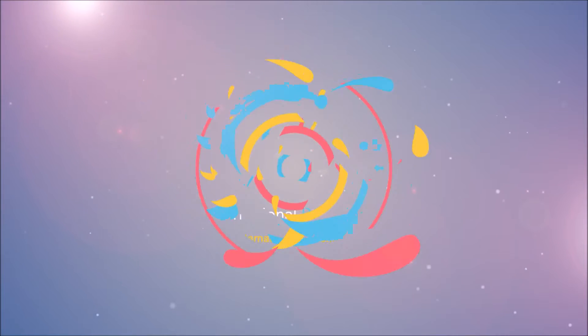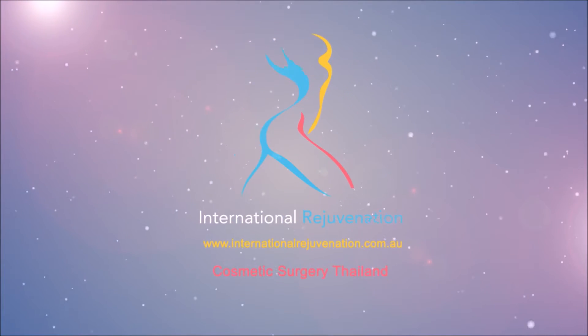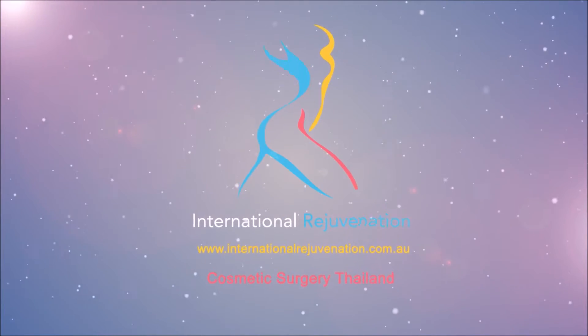I've got capsular contracture. I'm going to tell you what my symptoms are and what I'm going to do about it. Hi everyone. It's Sarah from International Rejuvenation and today I'm going to talk a little bit about capsular contracture.